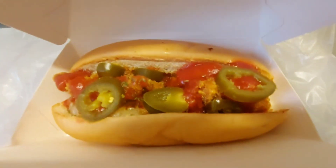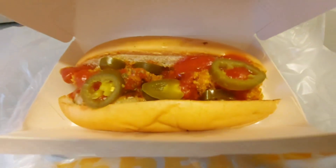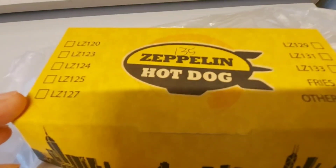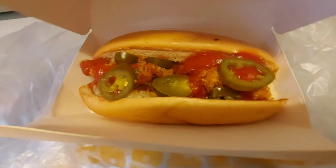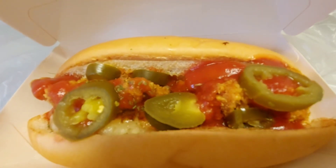It looks so appetizing and tempting. I'm on a diet, pero nakita ko kanina kaya talagang naka-ano ako — nakabili. Kasi gusto ko nga matry how it tastes.